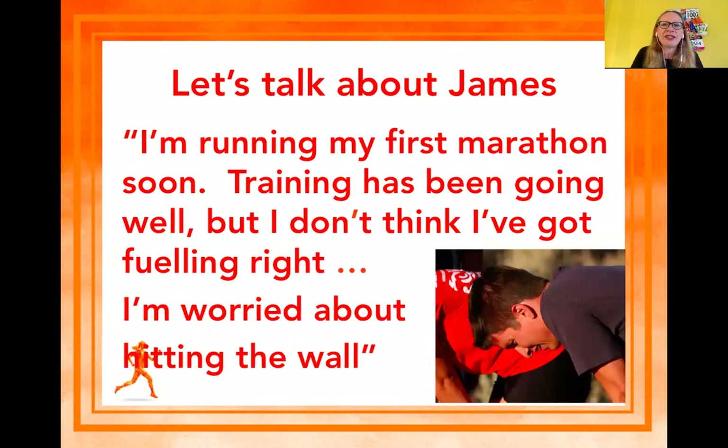Last year I worked with a guy called James. He was running his first marathon and he was worried about hitting the wall — he wasn't sure whether he was getting his fueling right or eating all the right foods for his runs. We worked through making sure he was eating the right foods, he followed my five food foundations, and he had a fabulous race at New York last year.